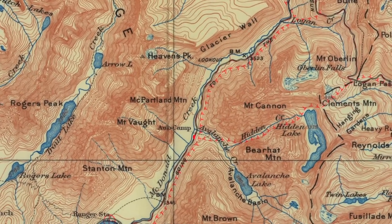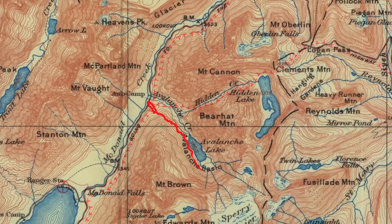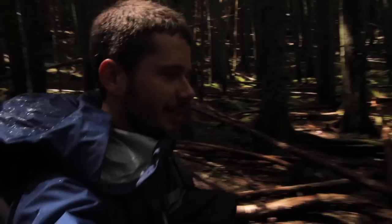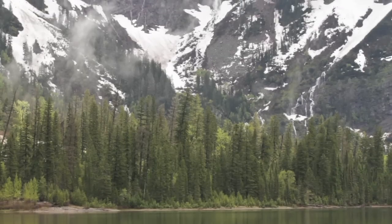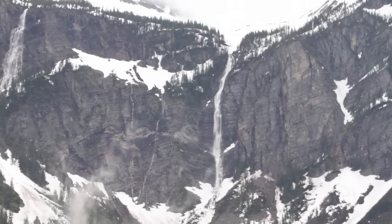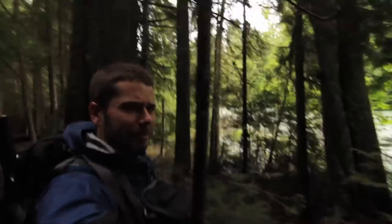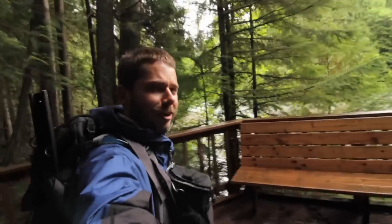Avalanche Lake is probably the most traveled trail in the park, just because it's open the longest and it's fantastic. It's really two and a half miles if you want to walk all the way to the end of the lake, about a mile and a half if you just want to go right to the lake. I'm down on the Trail of the Cedars right now.